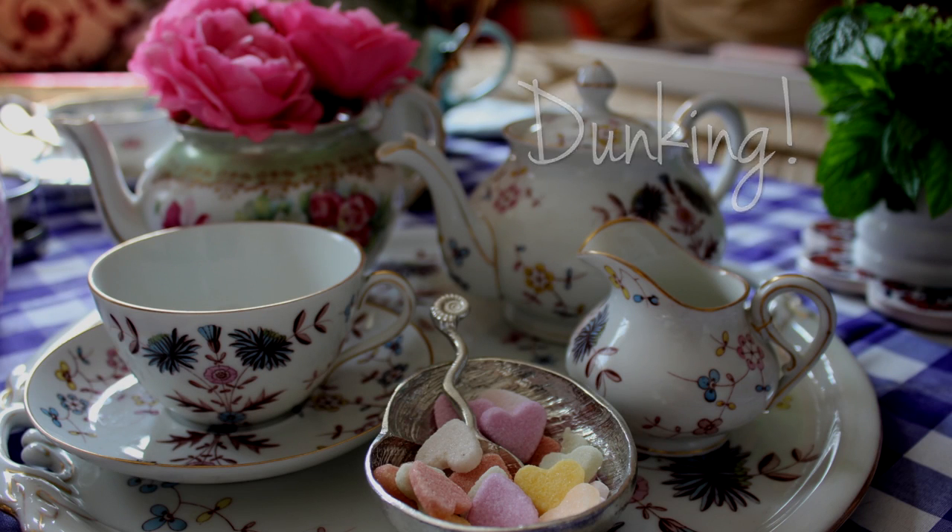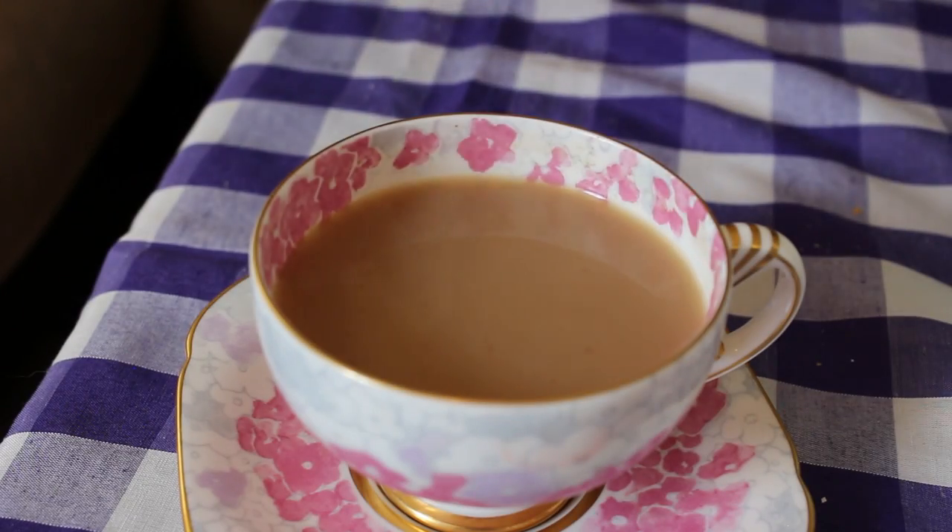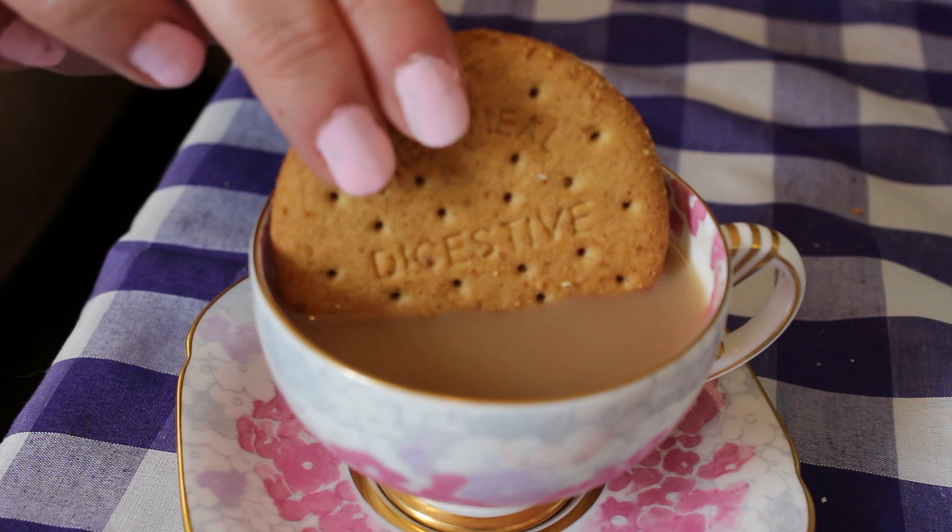And should you dunk biscuits? Do you know what, just do it. My weapon of choice is a digestive or a jammy dodger.